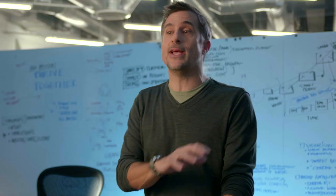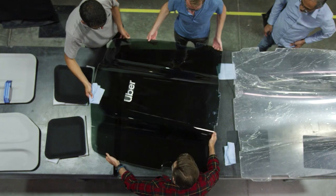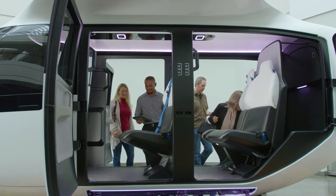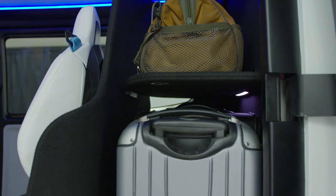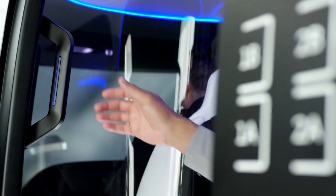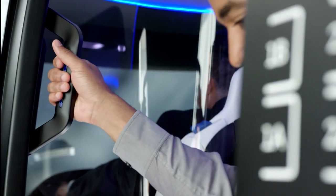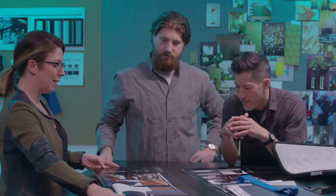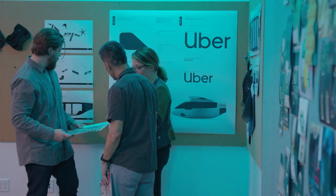We don't want any excess weight, any excess cost, or anything to take up space that doesn't need to. But that doesn't mean it's not purpose-built for the mission. The mission requires safety, a comfortable user experience, and a seamlessness of all the interactions. So while the cabin may be minimal in some ways, it's absolutely purpose-built to the mission — and that's the important part.